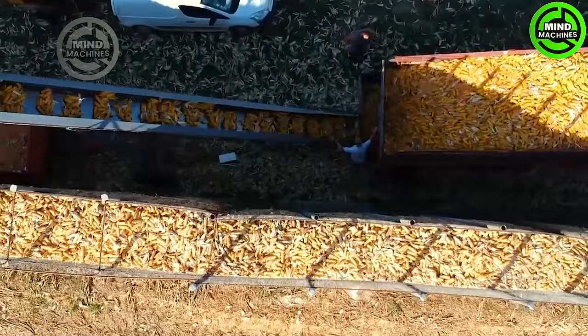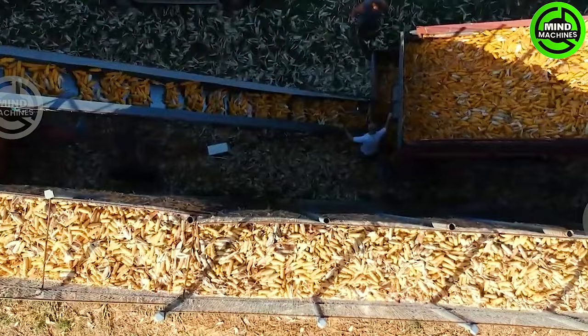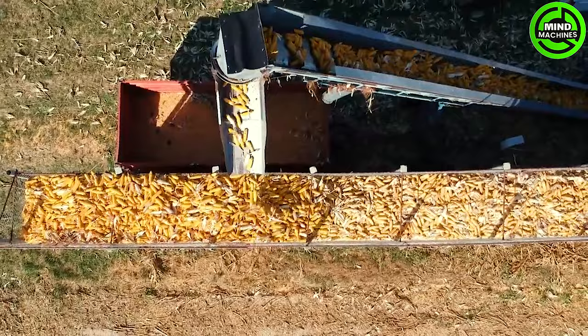This is one method the French use to store corn. Following the harvest of an entire cornfield, they craft masterpieces like a massive corn wall directly in the field.